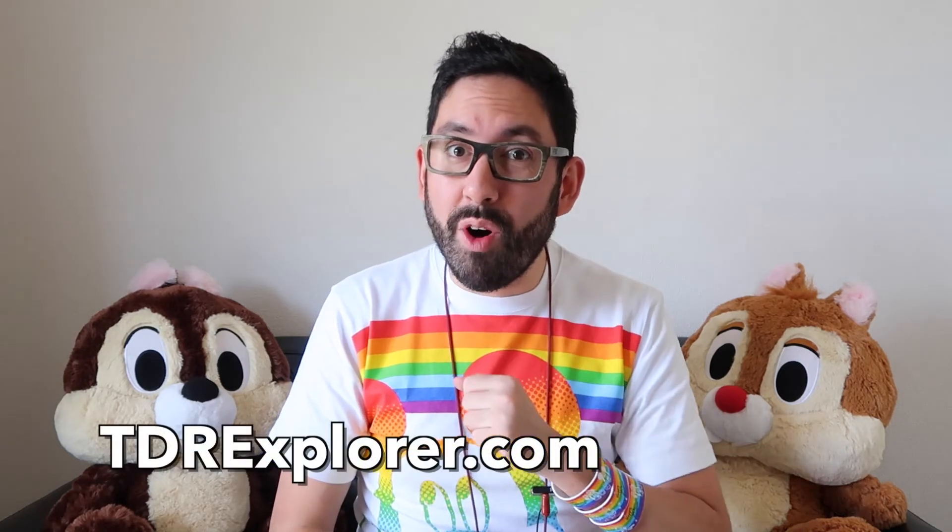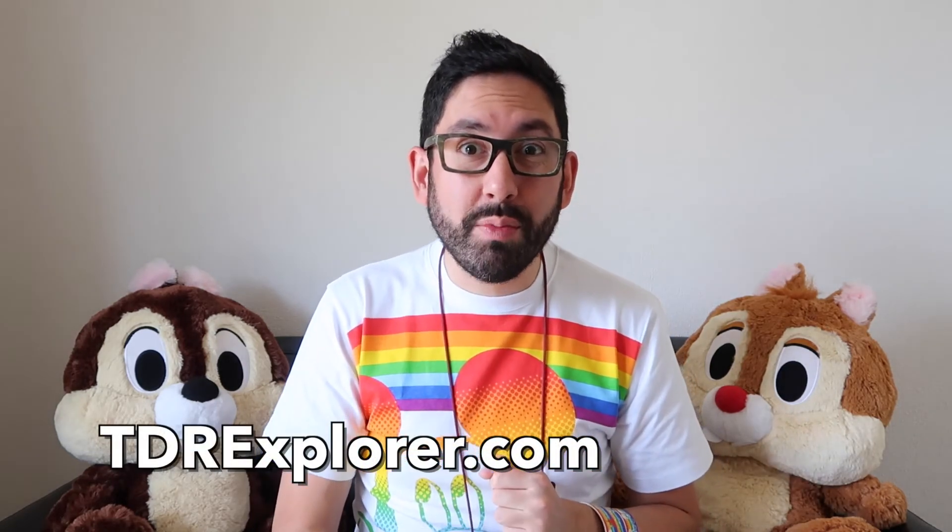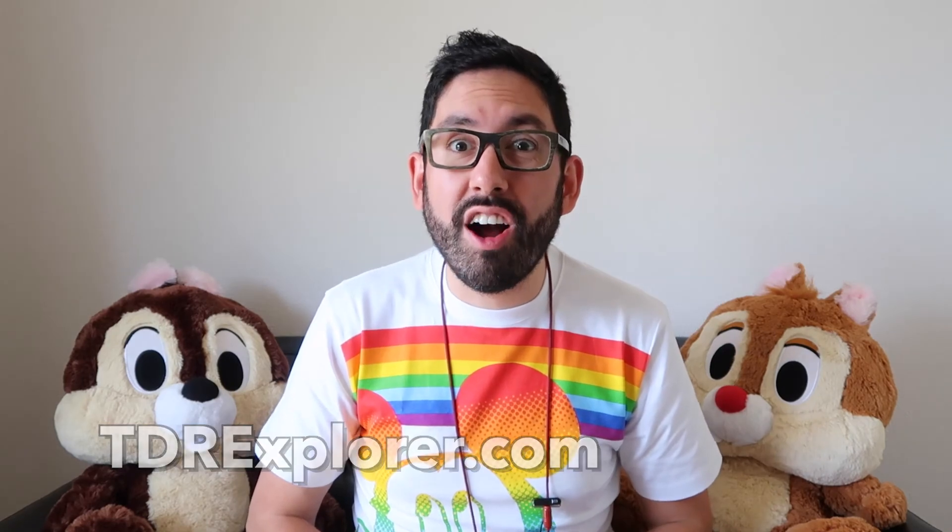All right, fellow Explorers, thank you so much for joining me as I showed you some of the new Beauty and the Beast merchandise that they have at Tokyo Disney Resort. If you want to learn more, make sure you visit our website, tdrexplorer.com, and don't forget to subscribe to us here on YouTube.